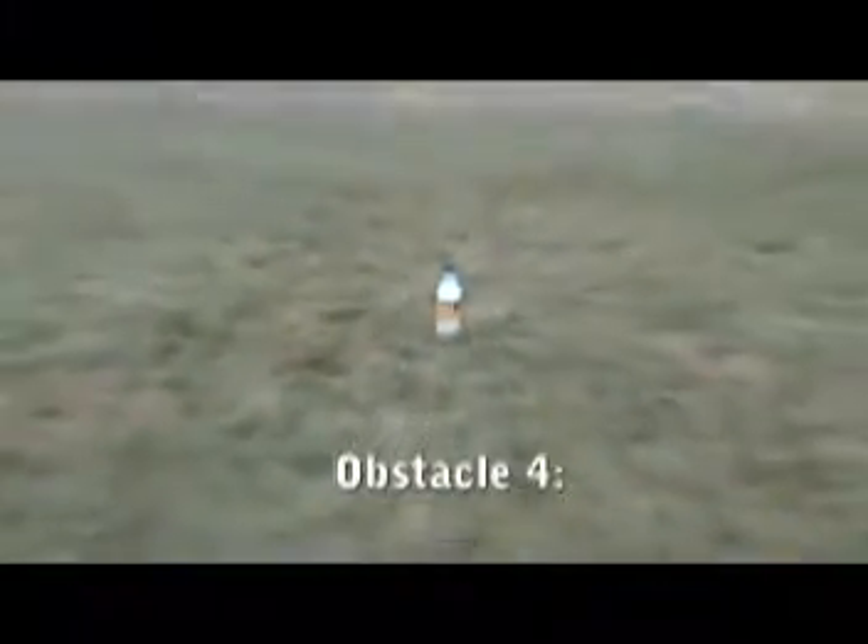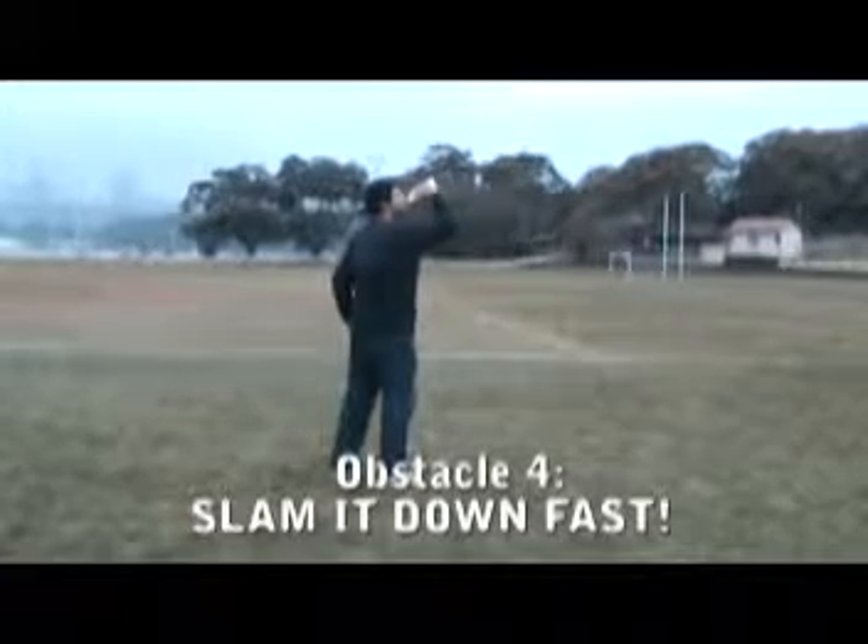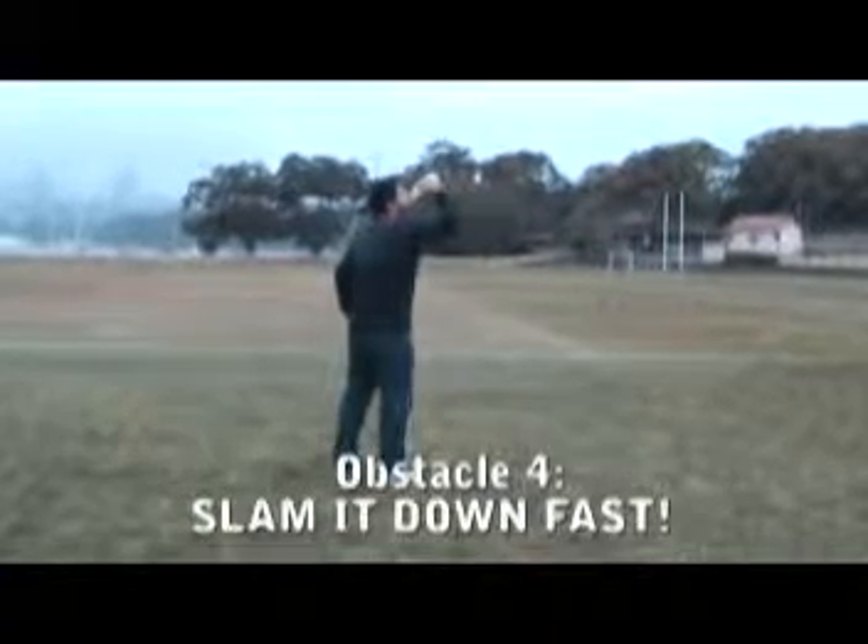The final obstacle involves thirst crushing in its purest, most raw form. Slam down an entire bottle of solo as fast as possible, followed by a mad dash to the finish line.